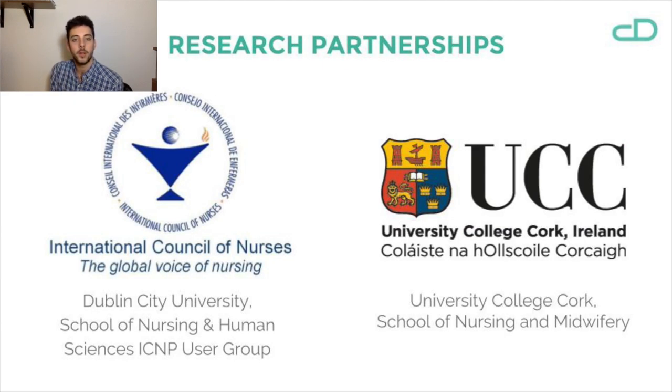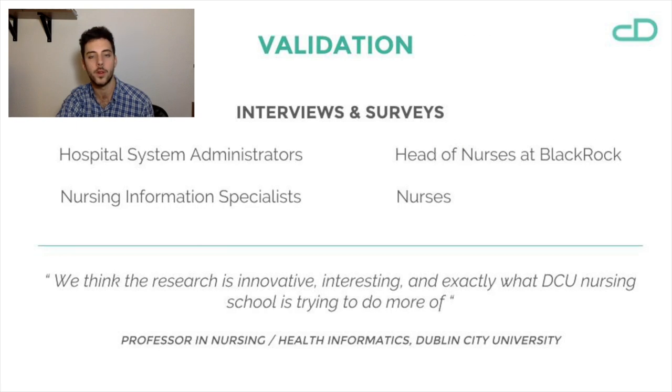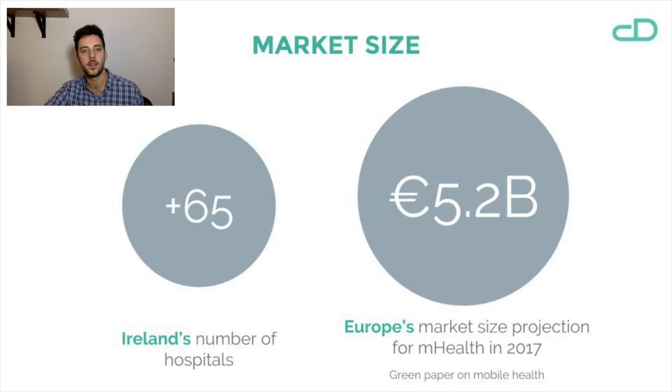In order to validate our assumptions and actually develop the features in the platform that the nurses need, we've partnered with several universities and hospitals in Ireland — some of them are UCC, DCU, and Blackrock Clinic. We're doing nursing surveys, focus groups with nurses, and developing the system architecture with IT administrators of existing hospitals to ensure compatibility with their actual servers and databases.